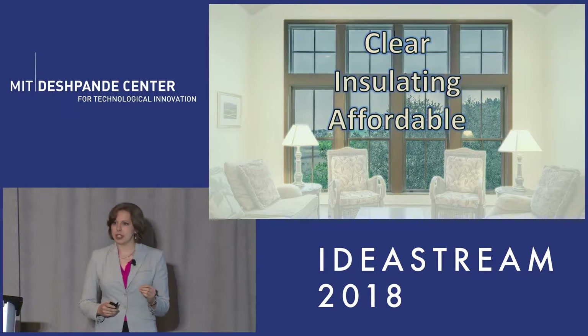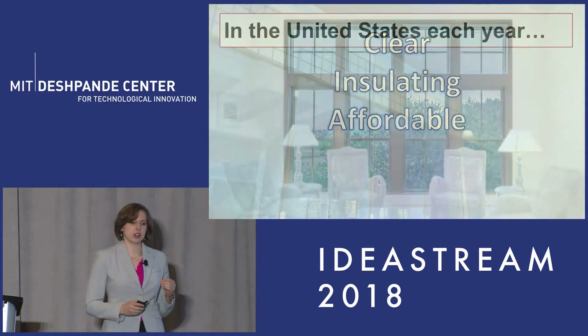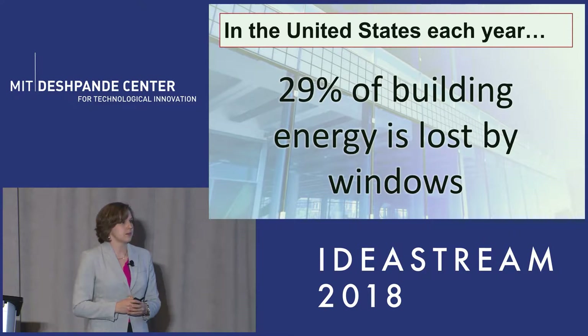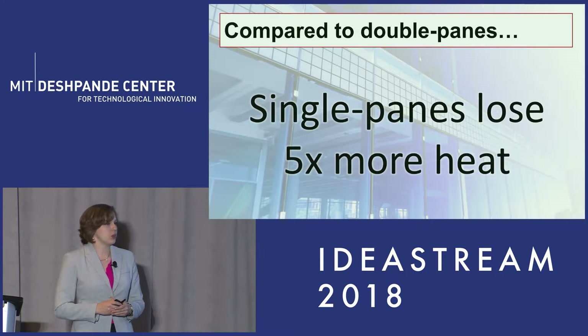They have to be clear, they have to be insulating, and they have to be affordable. So it can be surprising to learn that in the United States each year, 29% of our building energy is being lost through our windows. A major reason that this loss is so high is because 38% of our windows are still single pane, and these single pane windows are losing up to five times more heat than double pane windows.